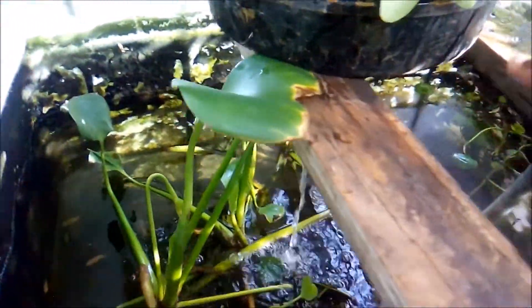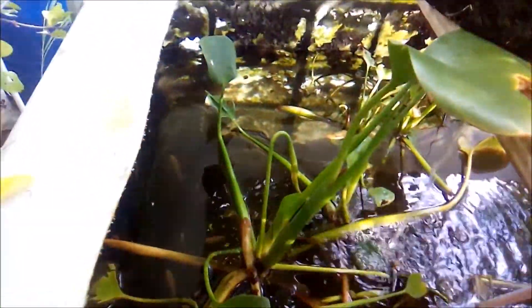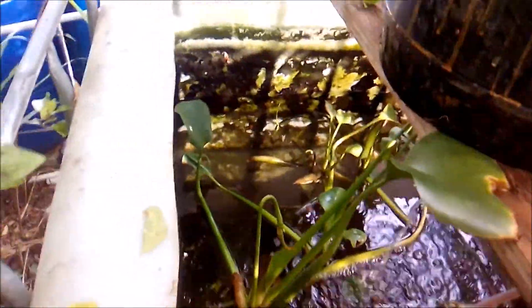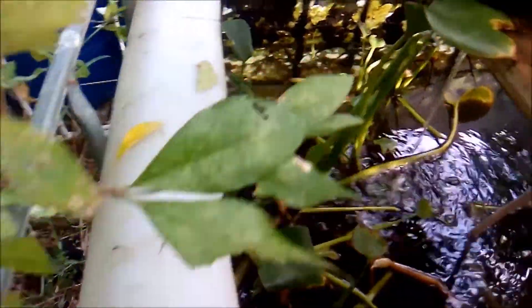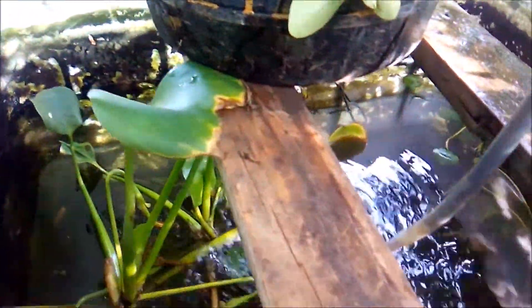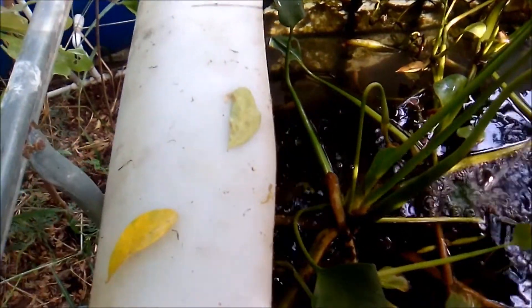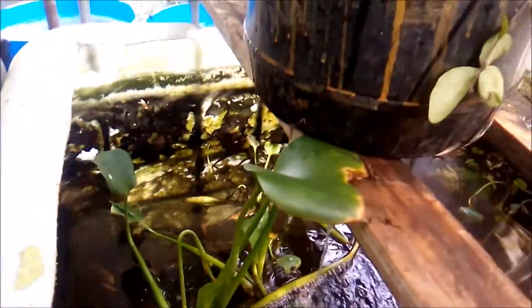A few weeks ago I showed you a filter box that is used to filter one of my ponds, and I showed you that I actually replaced it and included a pump within it.